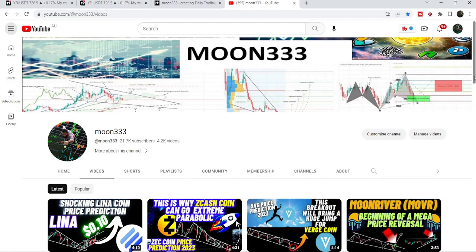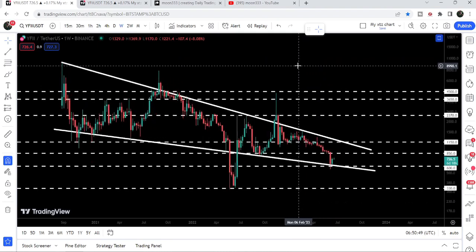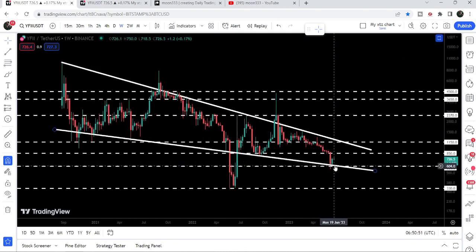Hey friends, this is Atipopia. Welcome to the new update on YFII token. The price of YFII token has dropped down to the support of $600, bounced very well, and after a few more rejections it has also confirmed the resistance of another very big falling wedge pattern.